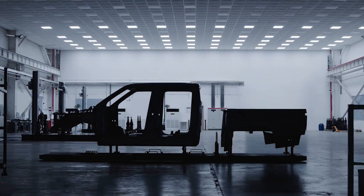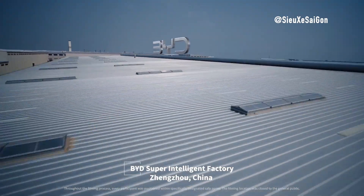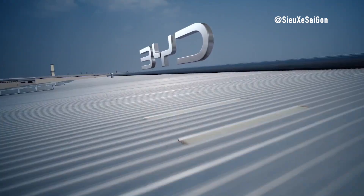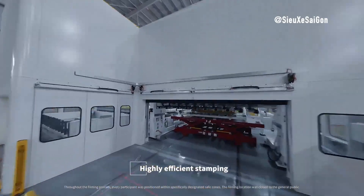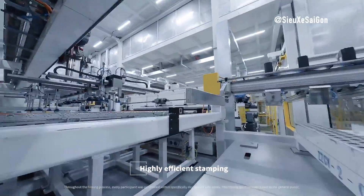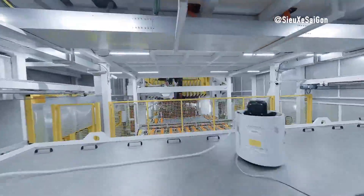Hey everyone, welcome back to the channel. Today, we're giving you an exclusive look inside BYD's state-of-the-art factory in China, where the world's largest electric vehicle manufacturer is revolutionizing the way cars are made. From advanced automation to green production practices, this factory is a pioneer in smart manufacturing.